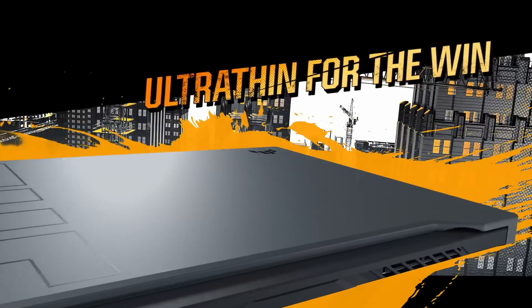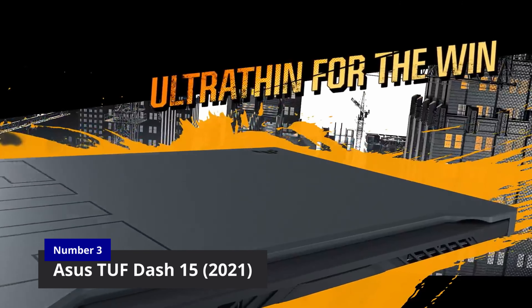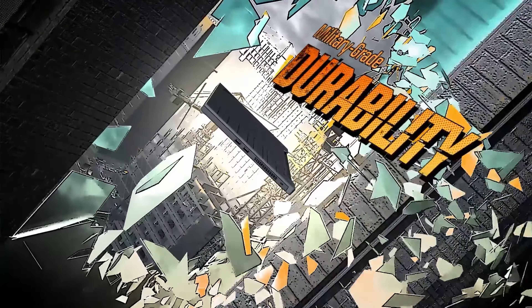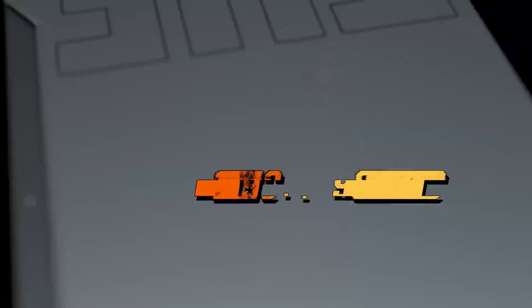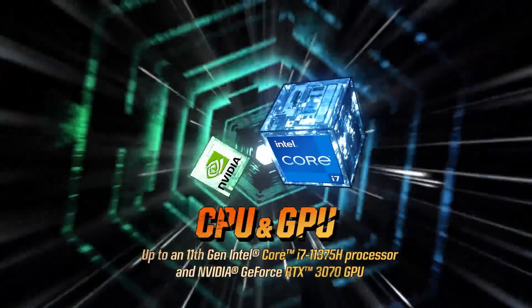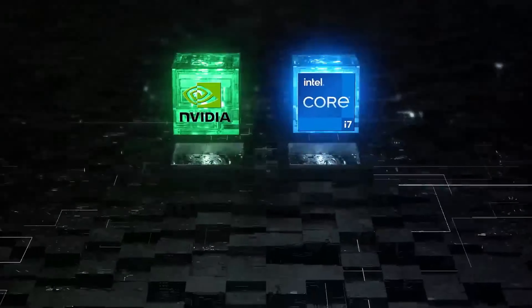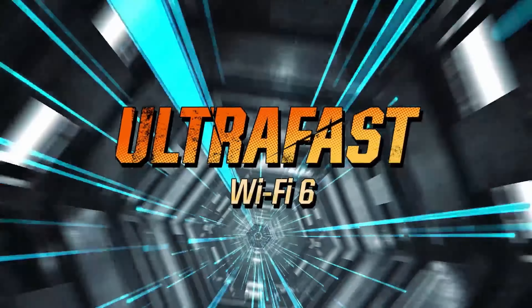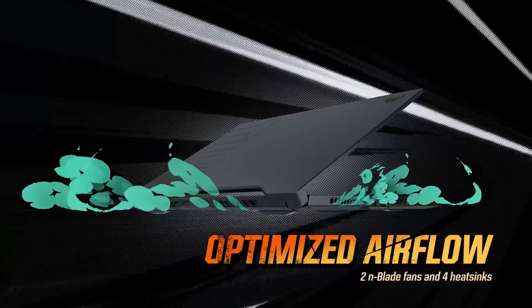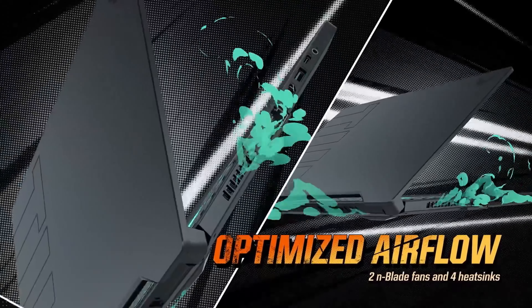At number three is the ASUS TUF-15 2021 edition. The ASUS TUF-15 is a leading gaming laptop with a sleek and ultra slim design as well as a wide range of high end features that deliver exceptional performance and reliability. This high performance laptop is powered by the newest 11th generation Intel Core i7 processor, which is combined with an Nvidia GeForce RTX 30 series graphics card for outstanding performance.